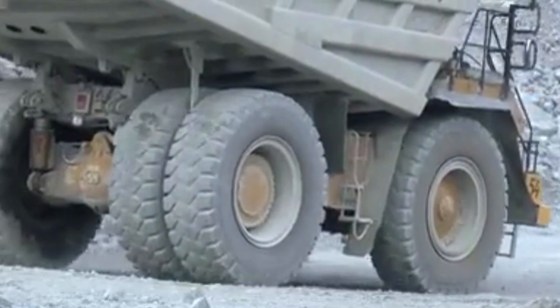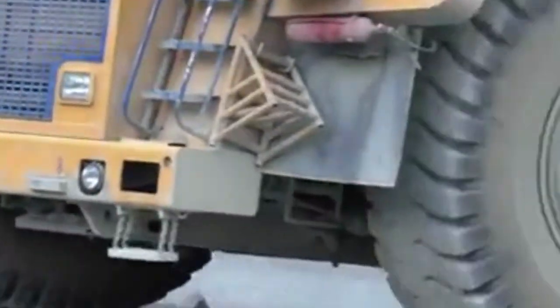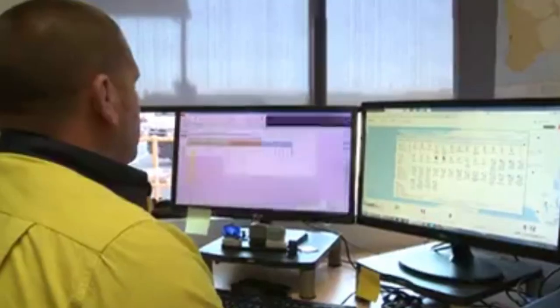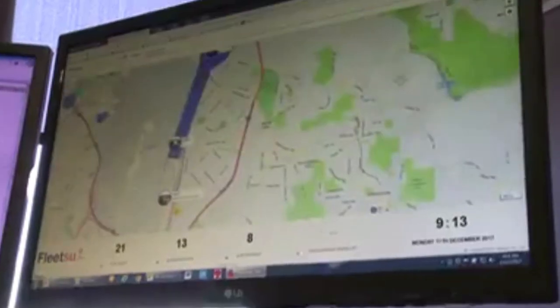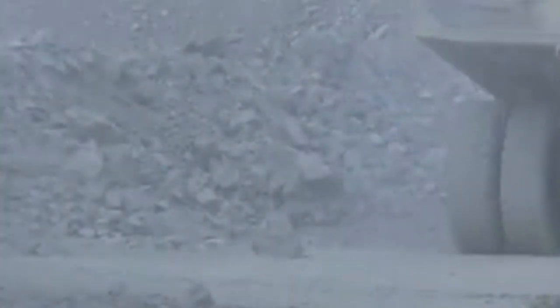OTR tyres are a fundamental part of mining operations and a major component of a mine's logistics requirements. Mining companies need clear visibility of their OTR tyre supply chains to ensure they have the stock to support their ongoing operational requirements.